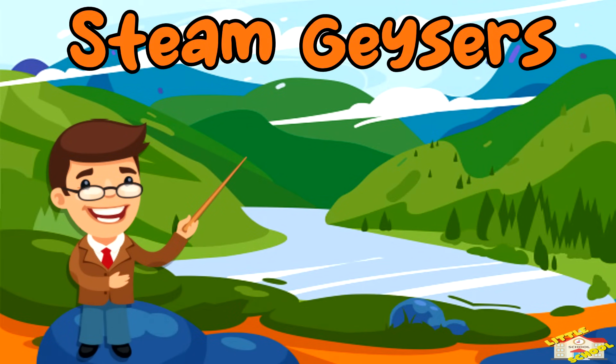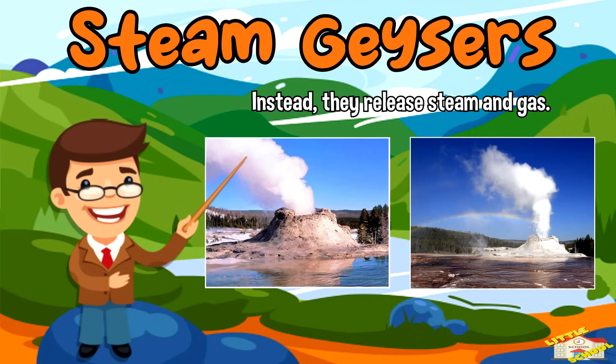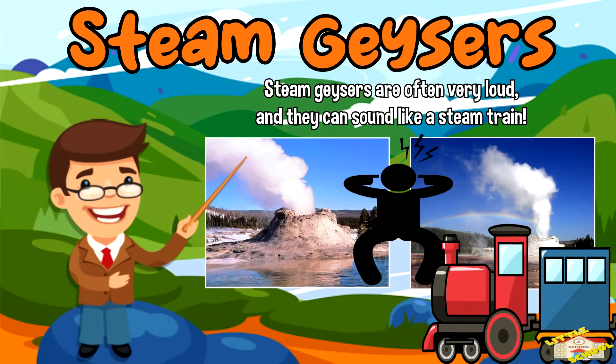Steam geysers: these geysers don't shoot water into the air like other types of geysers. Instead, they release steam and gas. Steam geysers are often very loud and they can sound like a steam train.